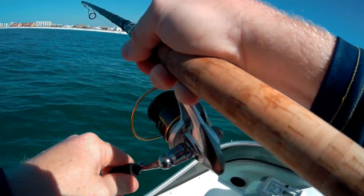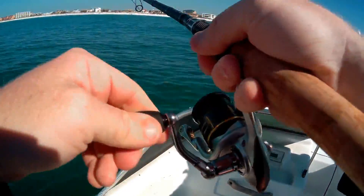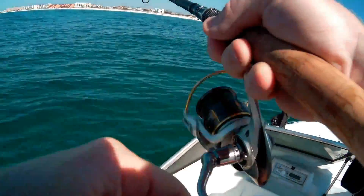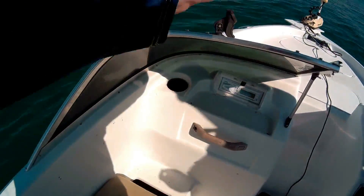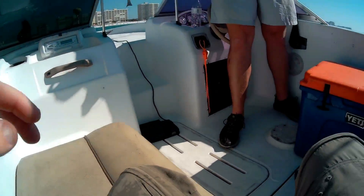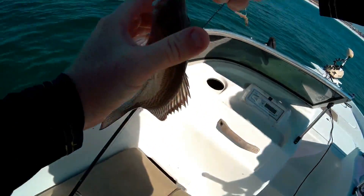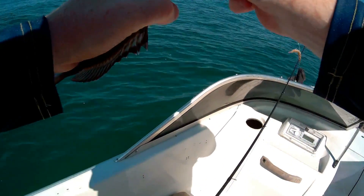I thought I was on the trolling motor and I had a fish on. Oh, this is like another pinfish. Black snapper — is that a size? It might be 10 inches but not quite working for it.